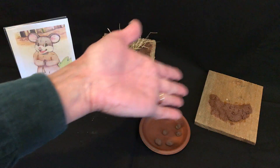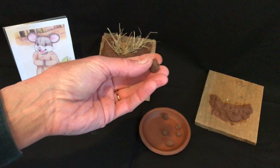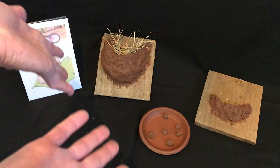Sometimes it takes up to a thousand of these tiny little mud balls to make a nest. And then when they're done, they fill it with some soft grass, lay their eggs, and that's where the families are.